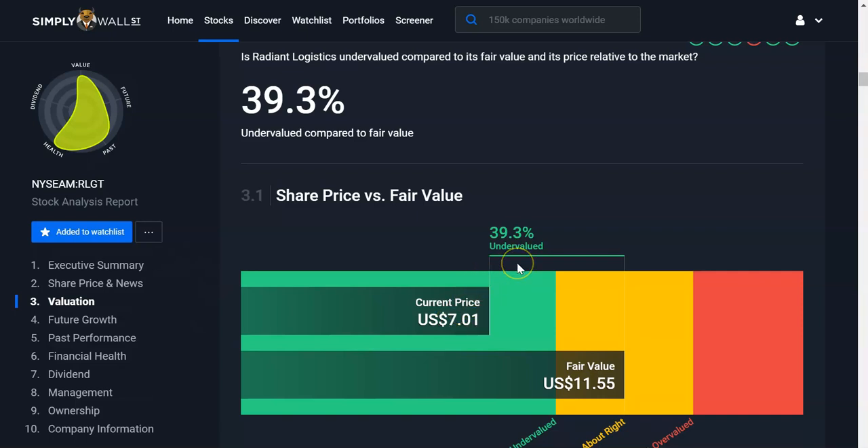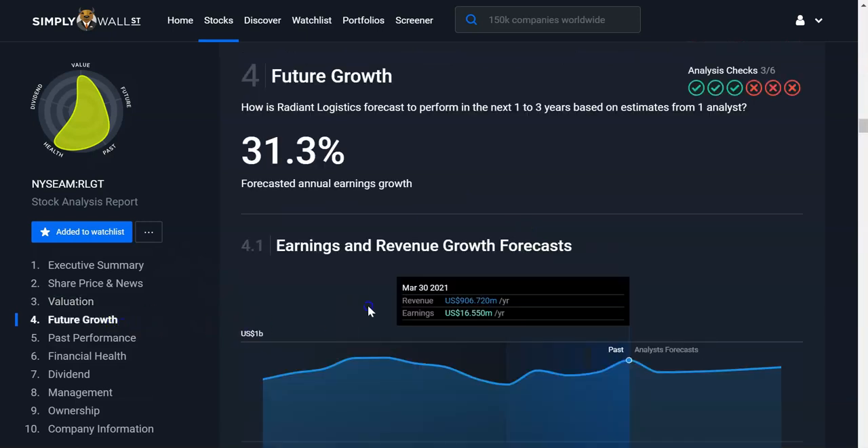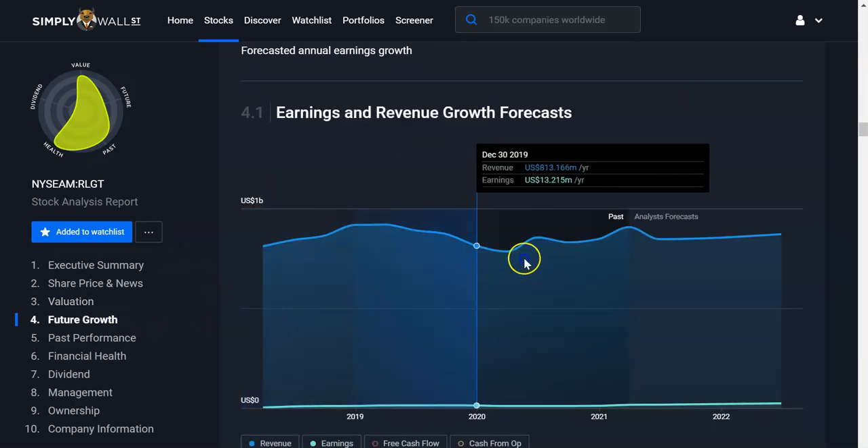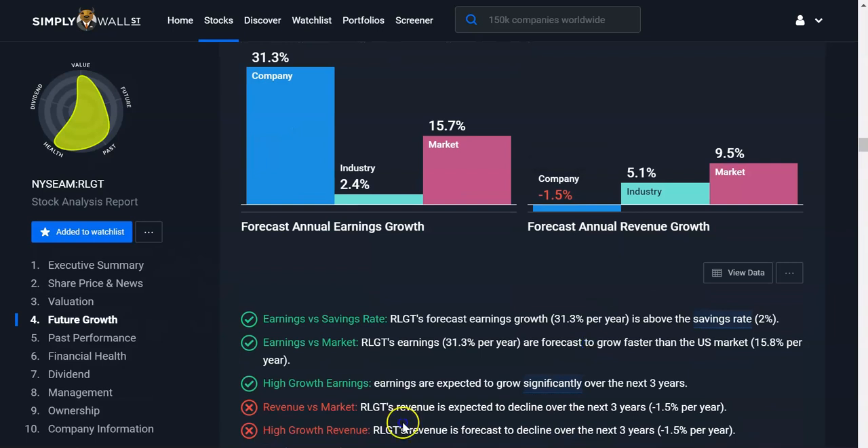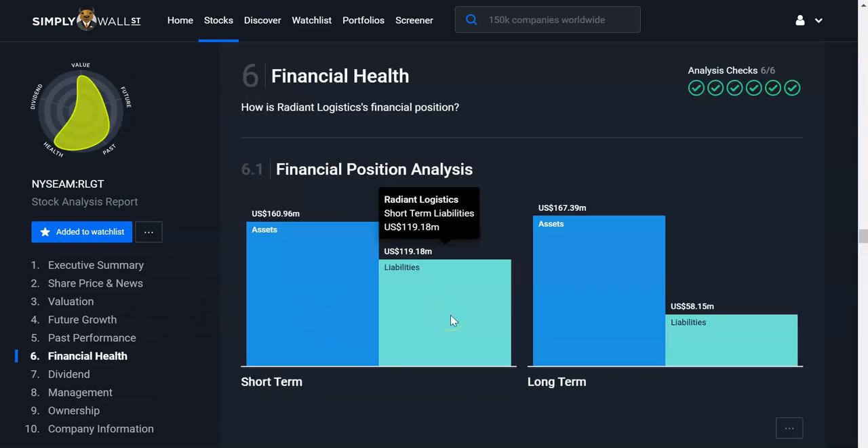It's undervalued according to Simply Wall Street. Checking out their future growth, it seems to be flatlined a little bit. The company in the last few years has done quite well compared to the market and industry, but the future doesn't look all that bright according to this analysis. Revenue is expected to climb a bit over the next three years. The company has assets more than its liabilities, which is pretty cool.